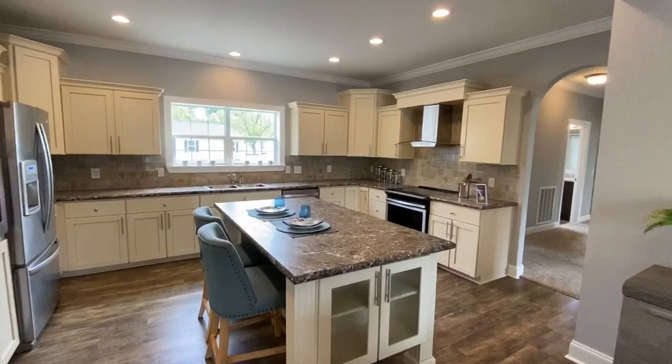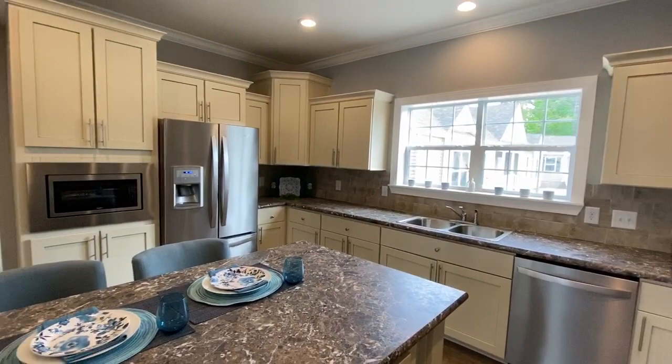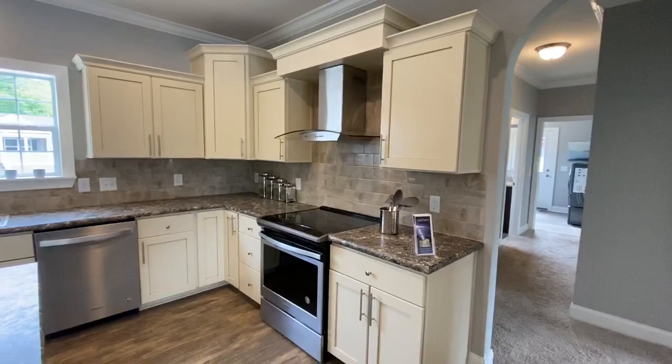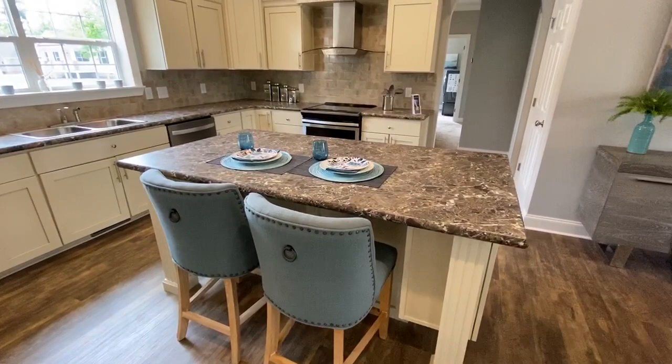Big dining room which leads into your beautiful kitchen. We've added the full ceramic backsplash in here, with the microwave built into the cabinet, which allows us to put this nice beautiful range hood up here. In addition to the big dining room, you also have this big island which gives you room for two more seats in here.